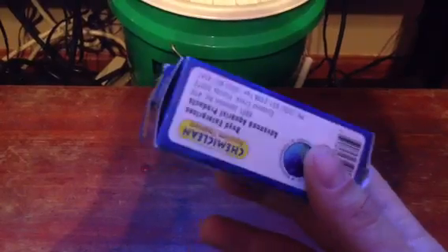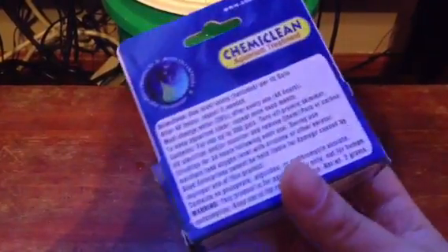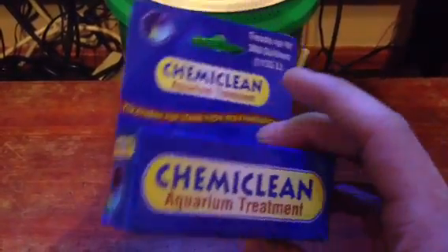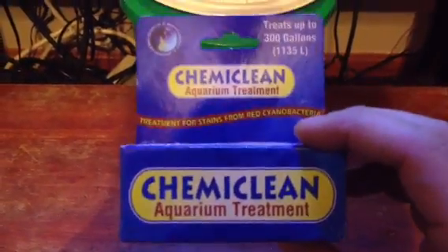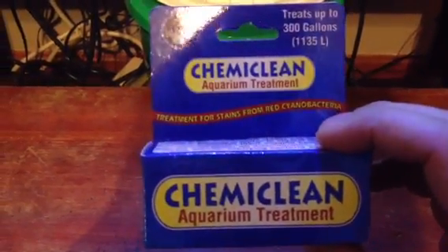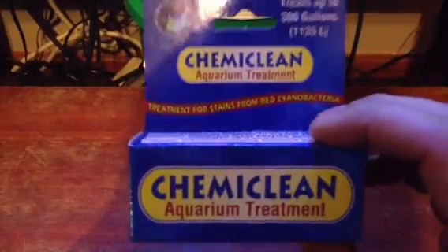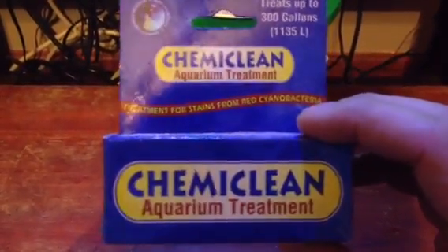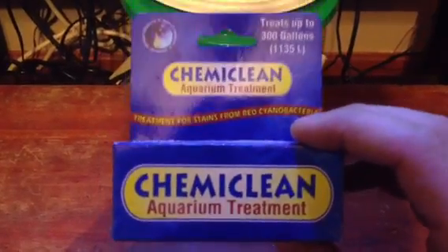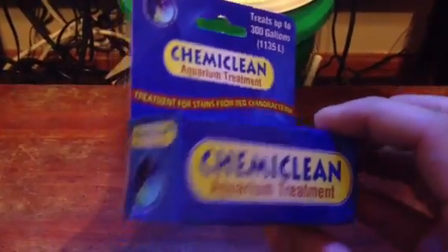With my fish, I experienced rapid breathing. Nothing died; I had no deaths. However, that's not necessarily the point. I've heard of people using this product and it literally killing all their fish and killing some of their corals.